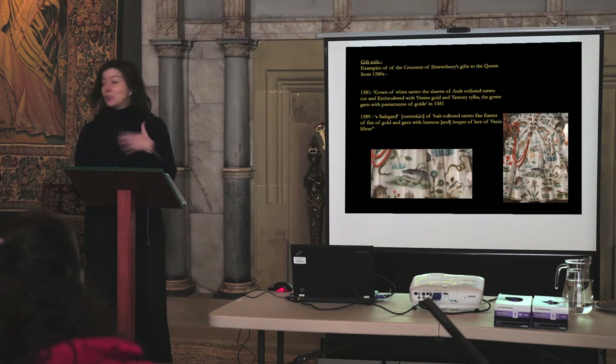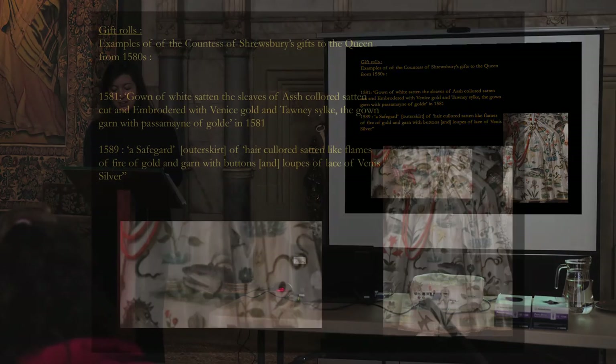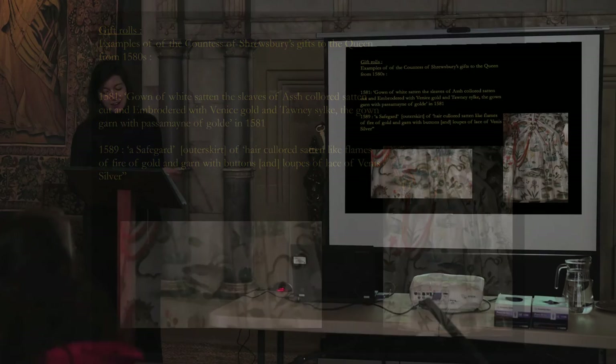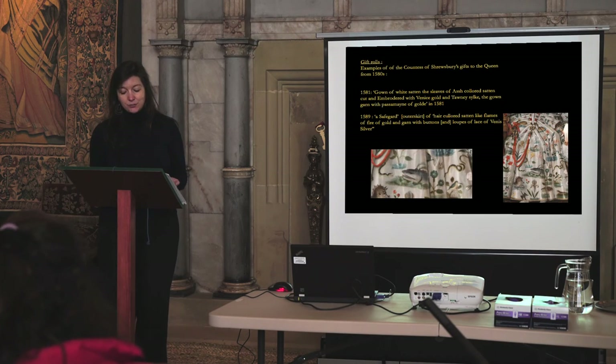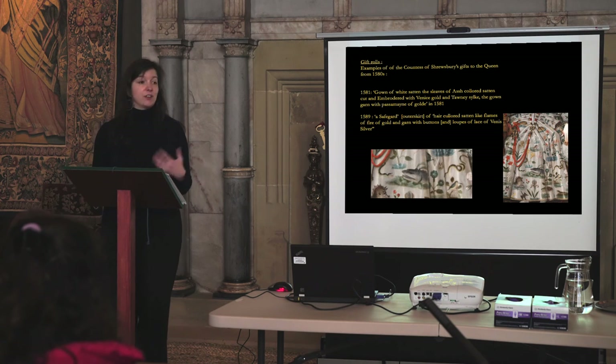On the question of whether the dress actually existed: the late Janet Arnold's view was that the fabric was embroidered and that the irregular spacing of motifs and stitches suggested an enthusiastic amateur might have embroidered them. It remains possible that the petticoat was made and gifted by the Countess to the Queen. Not all of the New Year's gift rolls survived for the period, but over the course of the 1580s the Countess routinely gave highly wrought items of clothing to Elizabeth — for example, in 1589, a safeguard or outer skirt of hair-coloured satin like flames of fire of gold, garnished with buttons and loops of Venice silver. None of the surviving 1590s records show the Countess gifting clothes; at that point, like many other courtiers, she provides gold instead — but nonetheless it was a very familiar gift exchange.